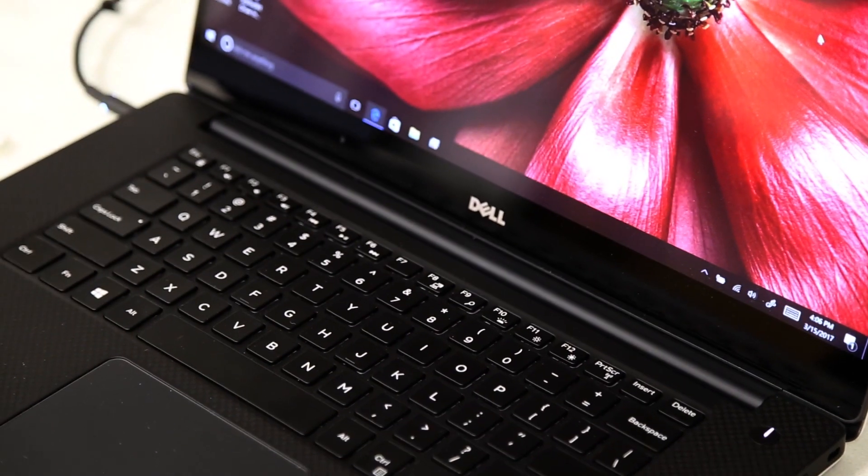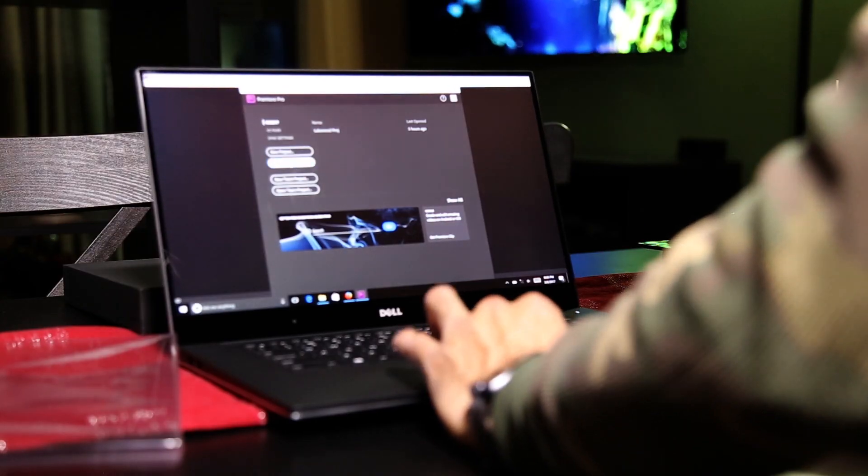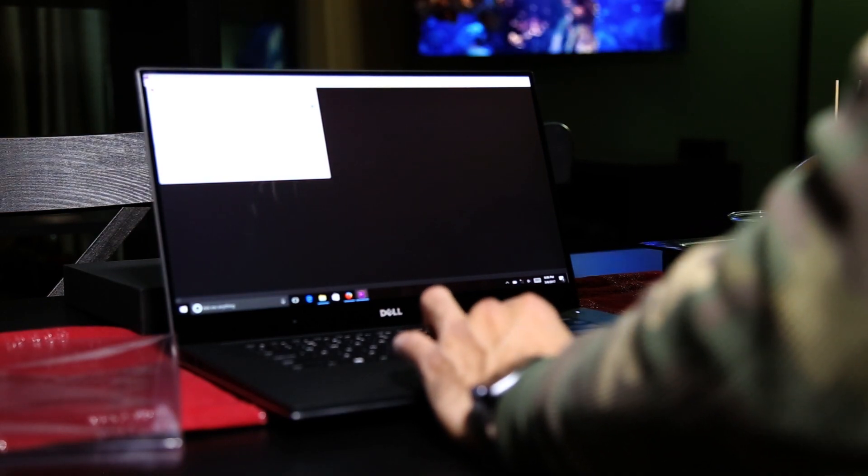Another plus is the keyboard — it's pretty solid and comfortable for typing. The backlight is a plus for dark environments. I really like the trackpad; it's very precise because of the Windows Precision driver, which helps a lot.